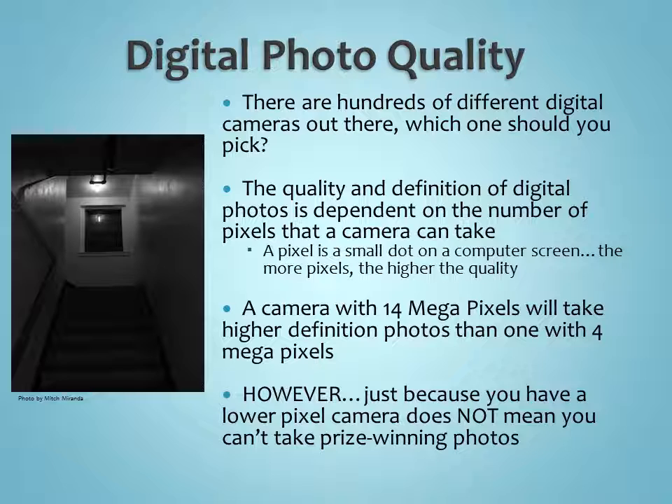Just because you have a lower-pixel camera doesn't mean you can't take a prize-winning photo. One of the best photos I ever took — the one that won a state contest — was taken on a very simple disposable film camera. A lot of people think film cameras are inferior to digital cameras, but having a lower-quality camera, digital or otherwise, does not mean you can't take some really good photos. Photography is a form of art, and if you can use your artistic qualities and your vision of what you want to express, you can take some really good photos.